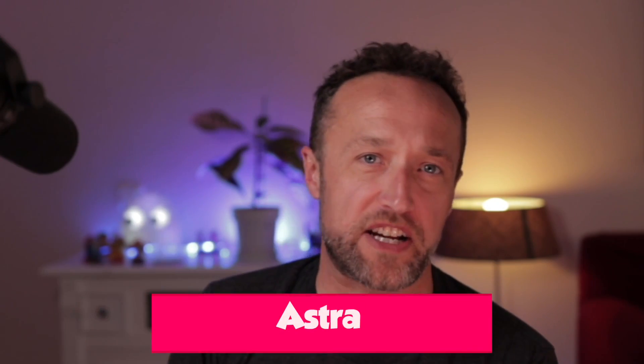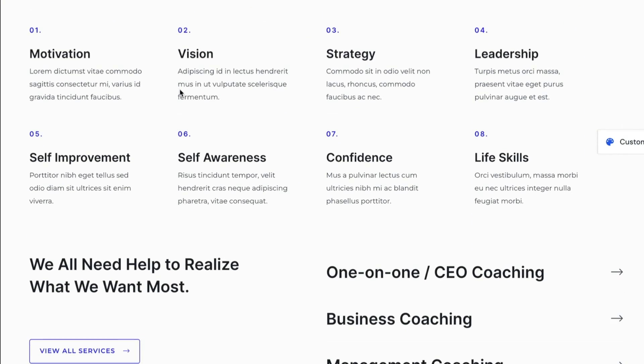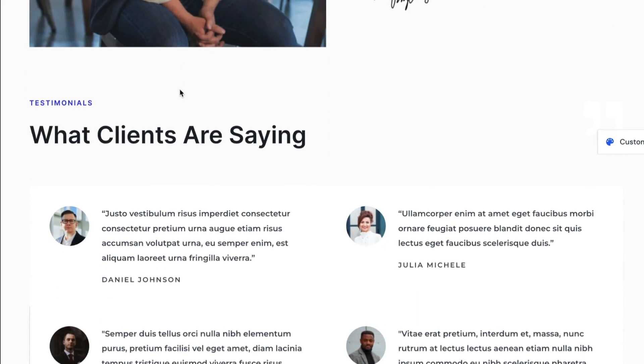Next up, I've got Astra again. I've chosen Astra because it's got some great business templates. I've already covered why Astra is a good theme earlier in the video, but the free version is pretty cool and some of the business templates just look amazing.